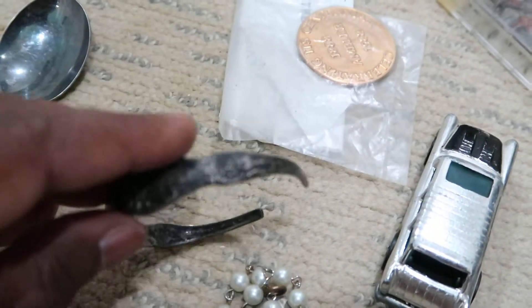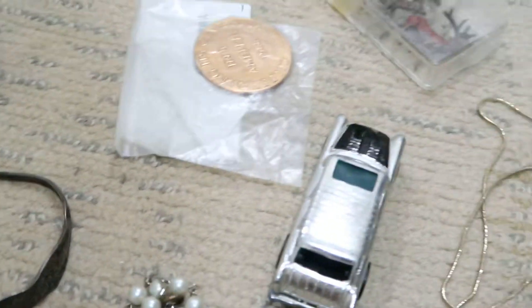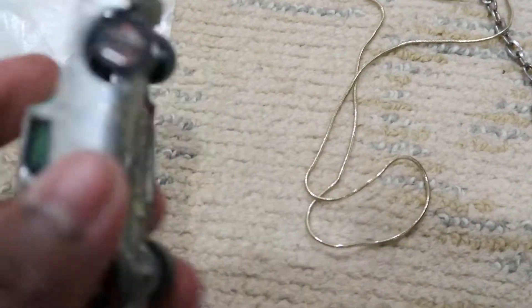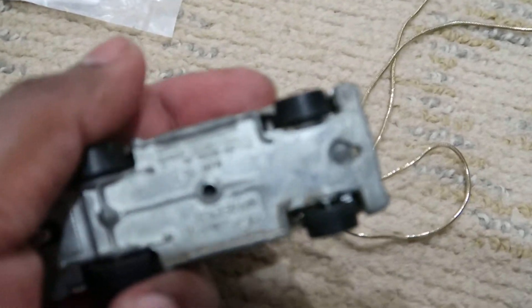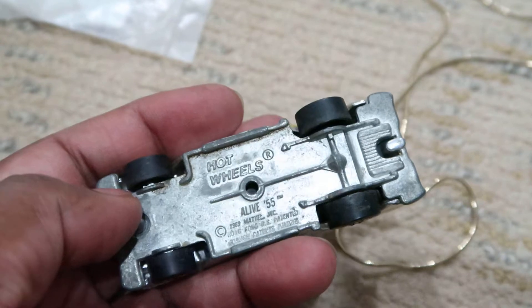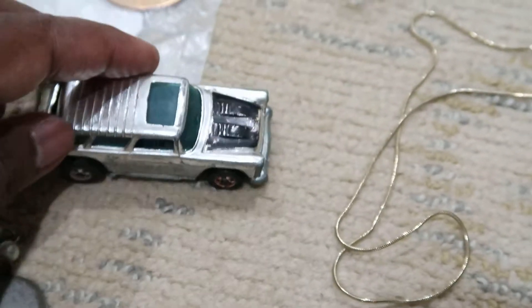And then I picked up this Hot Wheels — it's from 1969, so it's really old. I thought that was neat for a really old piece.